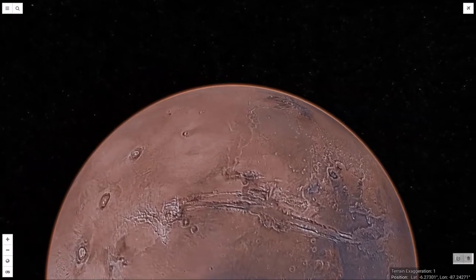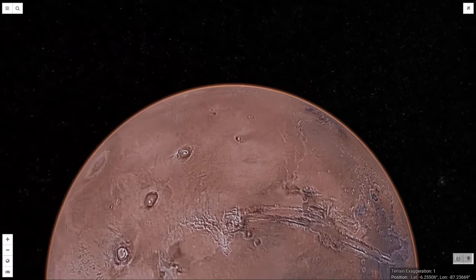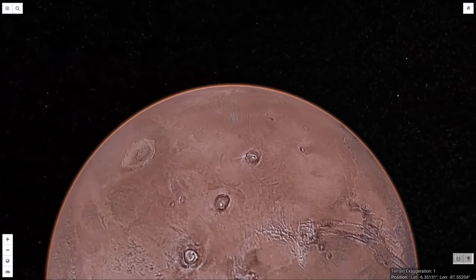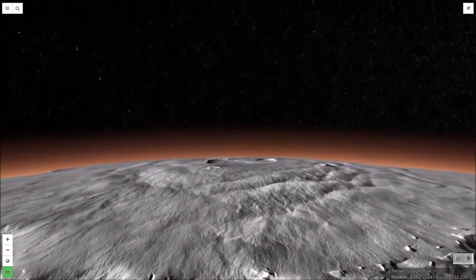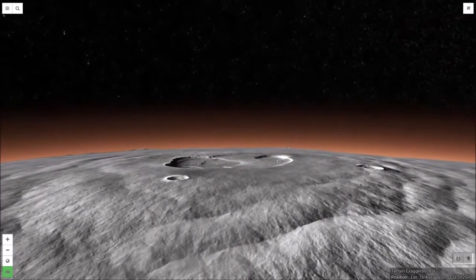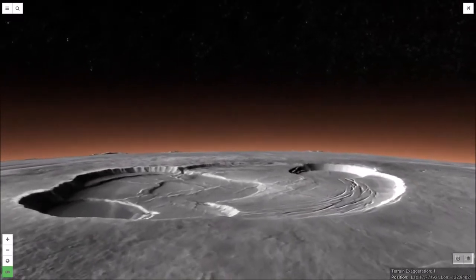To the northwest of Valles Marineris, we also find volcanoes — the giant Tharsis Shield volcanoes, which played key roles in the formation of the canyon. These mountains include Olympus Mons, the greatest volcano in the solar system, standing three times the height of Mount Everest and with a base 370 miles across.